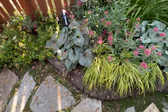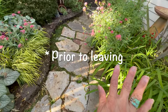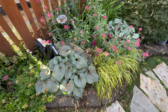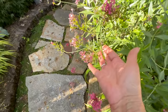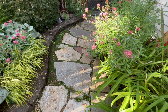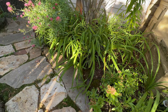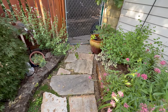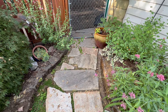Everything is looking amazing here. I did deadhead both of my Jupiter's beards — had I not done that, I wouldn't have all these beautiful blooms right now. I can still deadhead the finished blooms and it'll get another flush. My lilies are still doing amazing — I haven't had any dead foliage. Both of my hot lip salvias have grown because of all the water and sun they're getting.